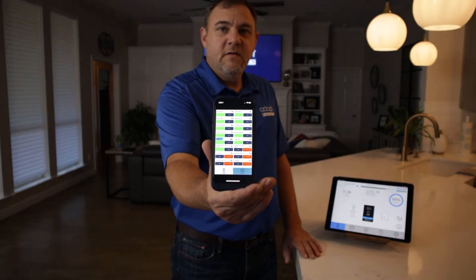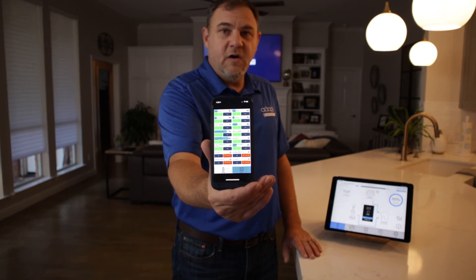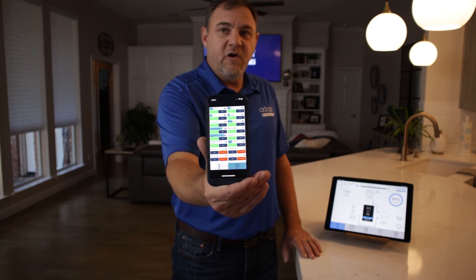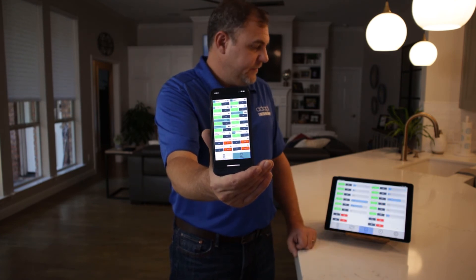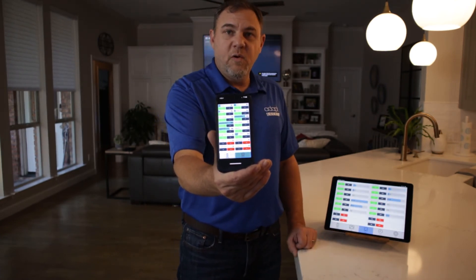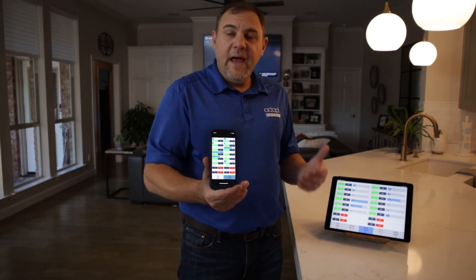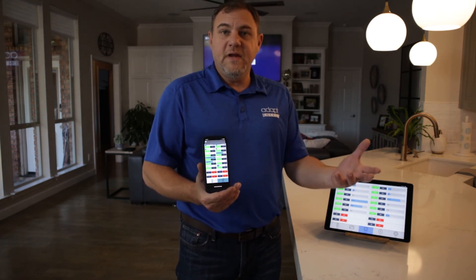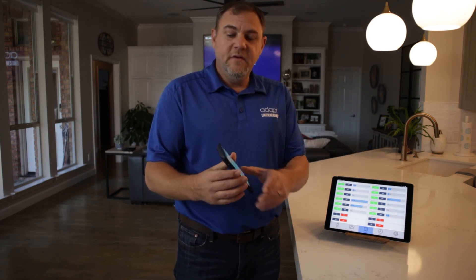It just fired — the home is going to return back to normal. My shades are going up, my lights came back on, and my music will return. The breakers are also coming back to life. We are now back to normal and back on grid power. That's what you can do with Adapt Energy and a home automation system like Crestron or Control4, because Adapt Energy communicates with both. I also just received a text that power is being restored.